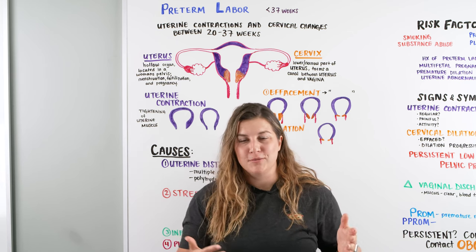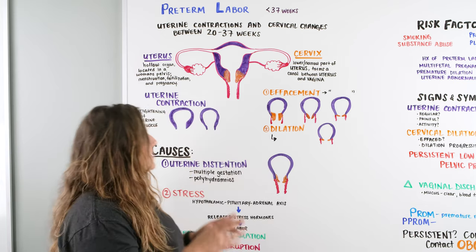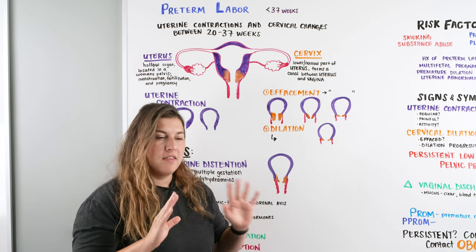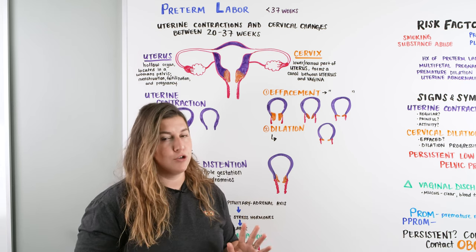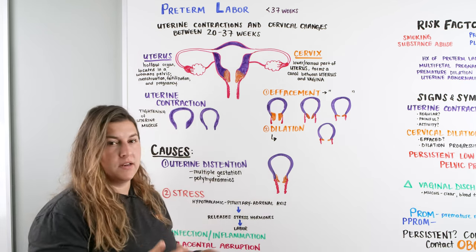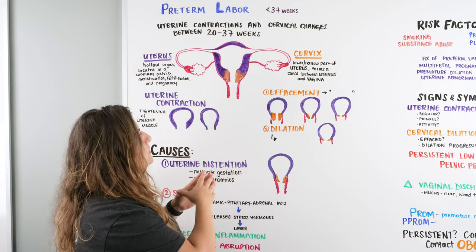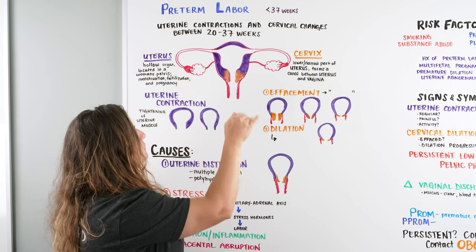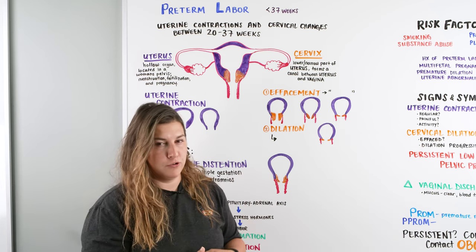Let's get started on preterm labor. Preterm labor is different than preterm birth — we are strictly talking about the process of preterm labor. Preterm labor is when a woman is somewhere between 20 to 22 to 37 weeks and they are having uterine contractions and cervical changes before 37 weeks, roughly after 20 weeks.